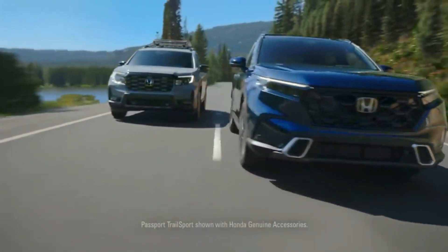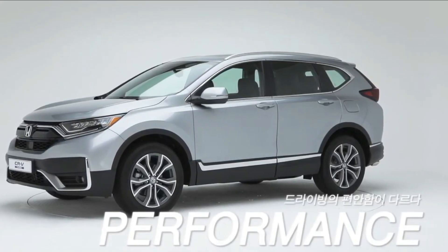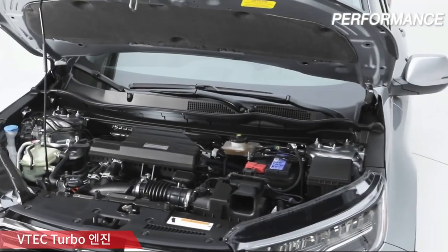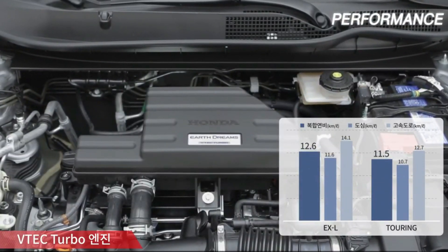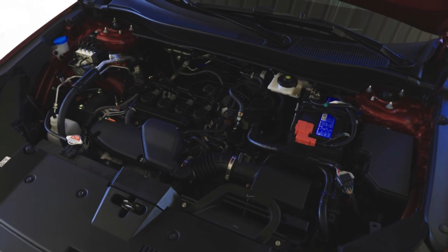The CRV Turbo is no track star, but it feels responsive and composed when compared with other small SUVs. The hybrid Sport Touring model we tested accelerated from 0 to 60 miles per hour in 8.0 seconds — that's typical for the class — and you can expect a similar time for the regular 1.5-liter engine.